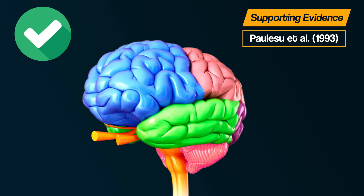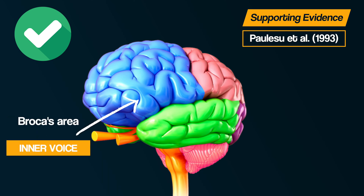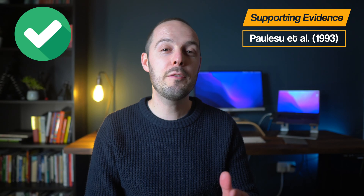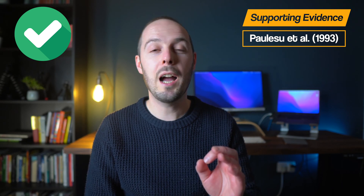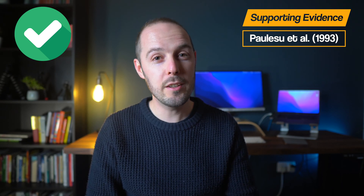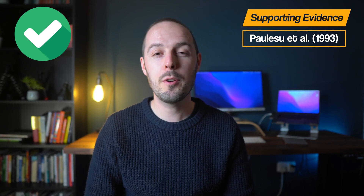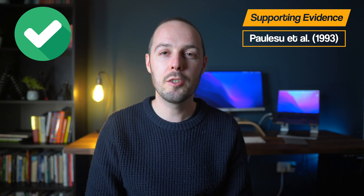Here's what they concluded. The articulatory control process — the inner voice — was located in Broca's area. In contrast, when doing the tasks that used the inner ear, a different area of the brain was activated, known as the left supramarginal gyrus. The point is that the different parts of the phonological loop activated different brain areas. Therefore, this research suggests that working memory contains separate components within the phonological loop.